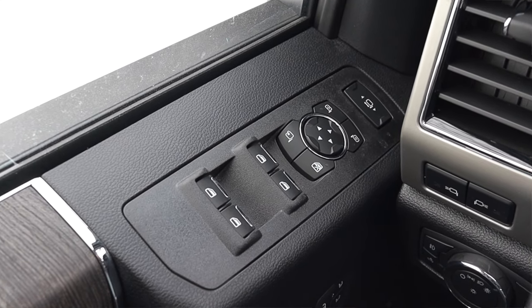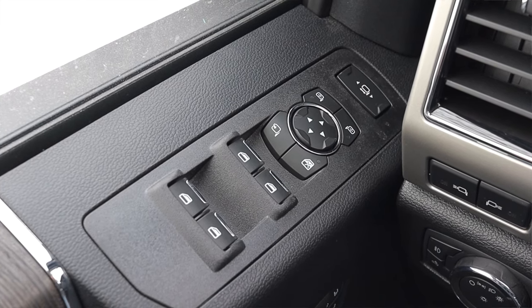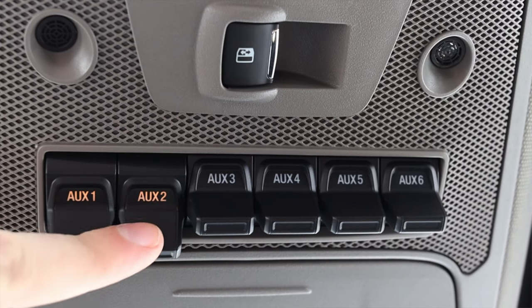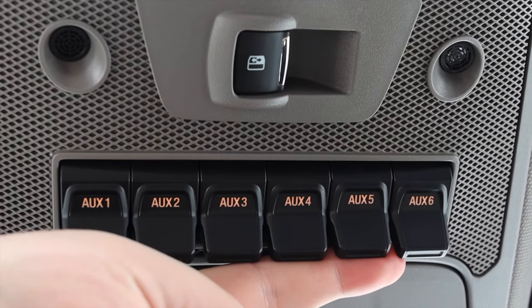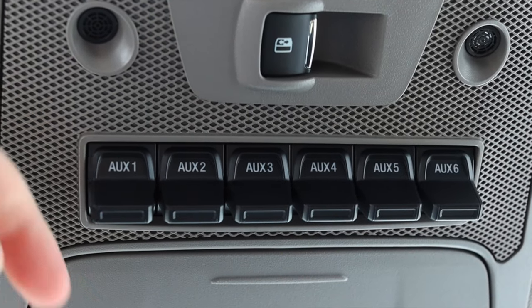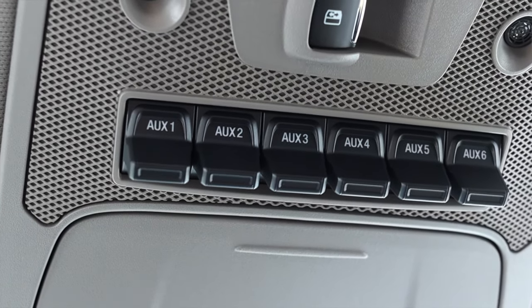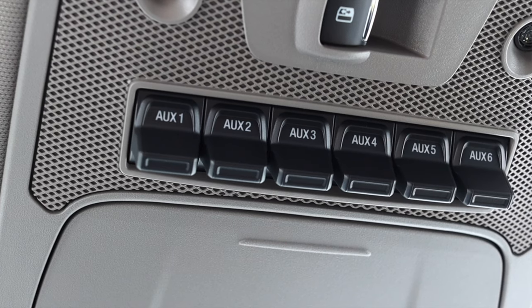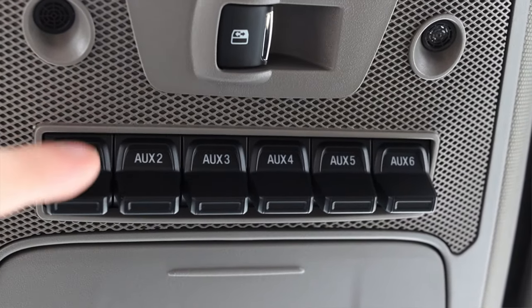I have power windows, power locks, and three different memory seat options, which is great for multiple drivers in your family or multiple workers. Up above me, something really interesting — I have six different auxiliary switches in the F-250. Right now these switches do nothing, but they're there for people who hook up work lights, LED light bars, or anything you want. You can wire it to this switch so if you have a light bar on the front, you can flip it on up here instead of running some weird aftermarket switch under the seat with eight different wires. You can wire it to this switch, it looks clean, it looks like it's supposed to be there, and that is absolutely fantastic.